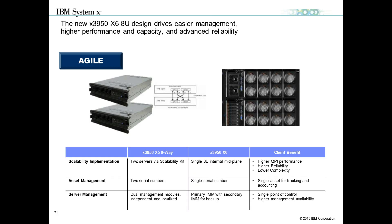In our previous generation X5, scalable solutions consisted of two servers tabled together — two independent servers with two serial numbers and two IMMs for independent management. With X6, when you go to an 8U solution it is a single eight-socket chassis with an internal midplane, a single serial number for easier asset management, and a single primary IMM with a secondary IMM for backup. It is a single management interface controlling the entire complex.